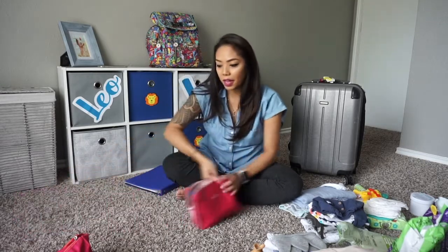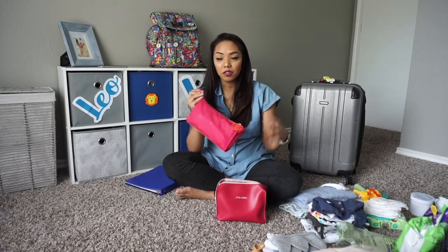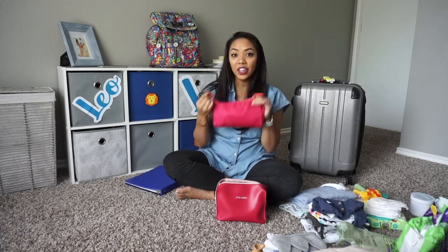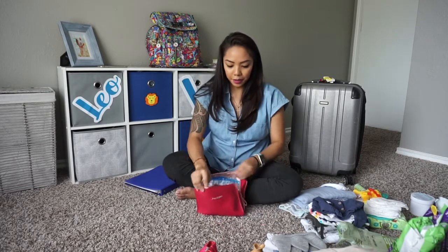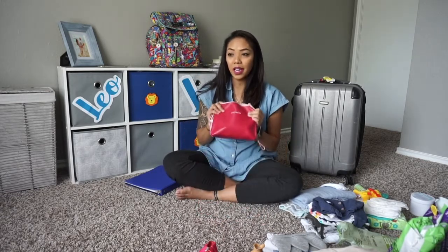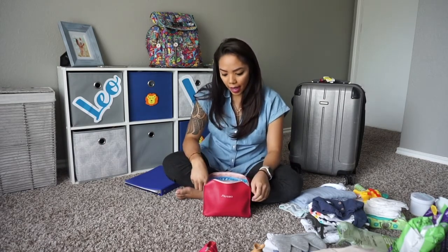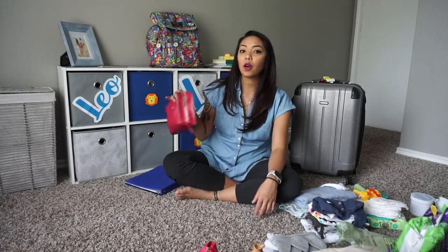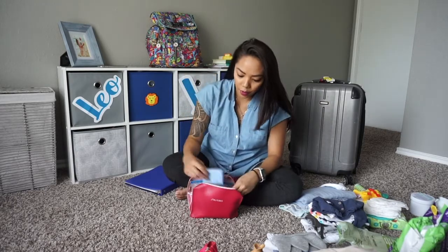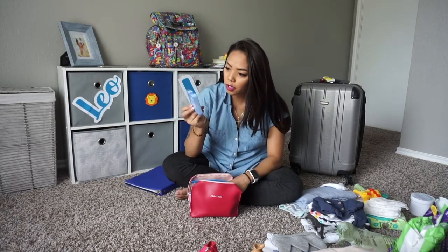Moving on to my bath essentials. If you haven't seen my makeup tutorial, all of the makeup I use every day — my simple but natural everyday look — all fits in this one bag. So I was able to just bring this. I also have a separate to-go travel bag for me and daddy, so I don't have to keep packing and repacking. It's all extra travel-size stuff I just keep in there so if we go on vacation, I can just grab it. I have cotton swabs, Q-tips, and chapstick.